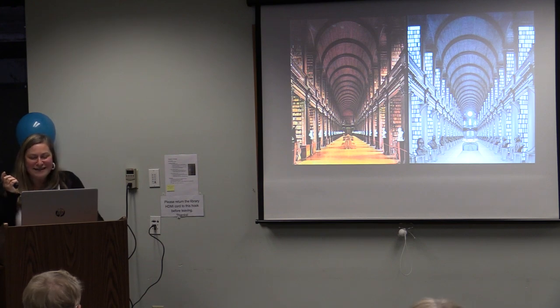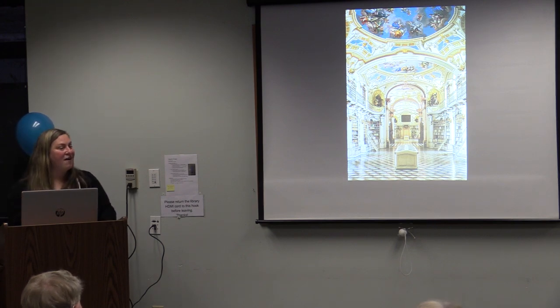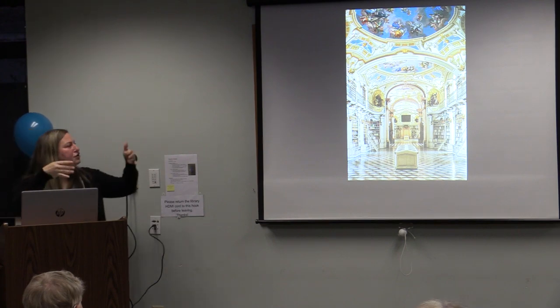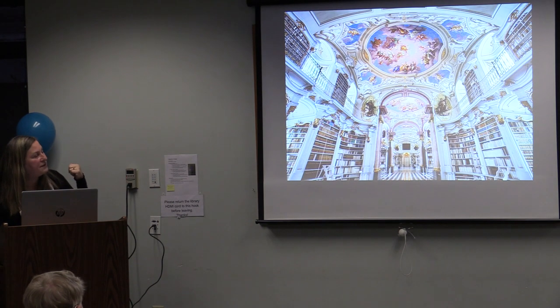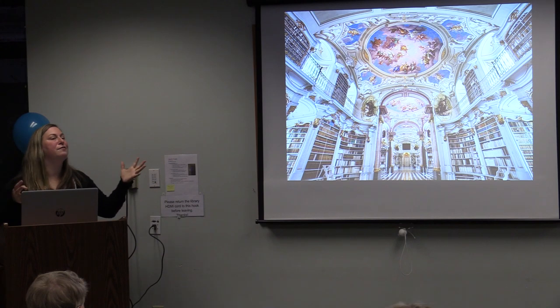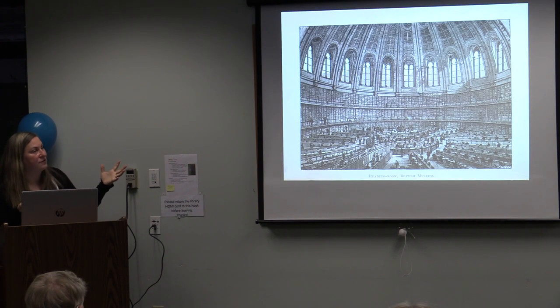This Trinity College Library in Dublin is what George Lucas was looking at when he created the Jedi Archives in Attack of the Clones. Moving into the Rococo — the 1700s and 1800s — we see a lot of libraries in Spain and Austria with incredible ornate decoration, murals, and undulating walls. It's an entire aesthetic experience to walk into a building like this; the books are almost an afterthought. This is a library in Austria dating to 1776.